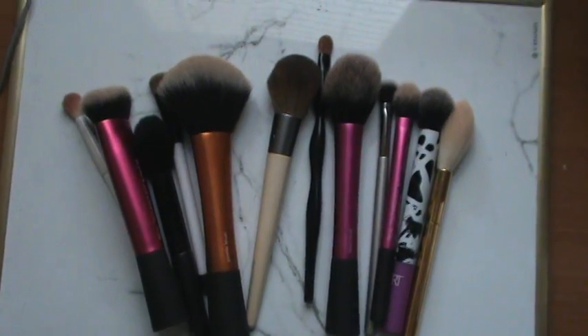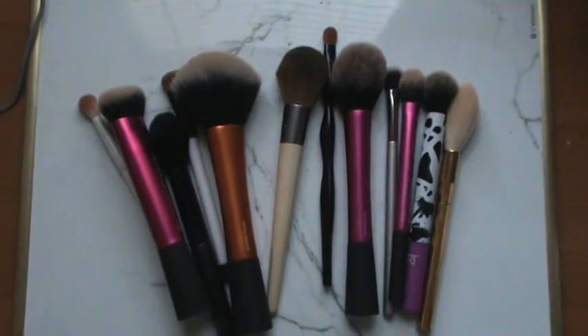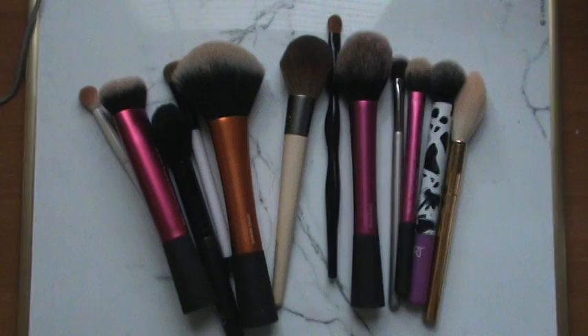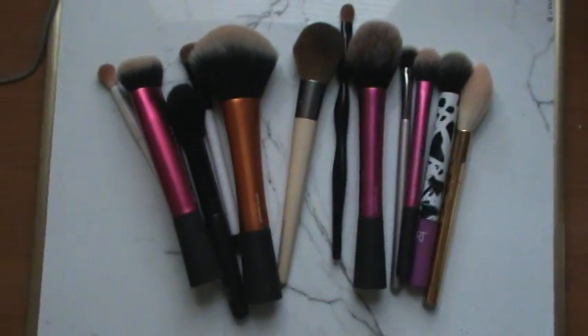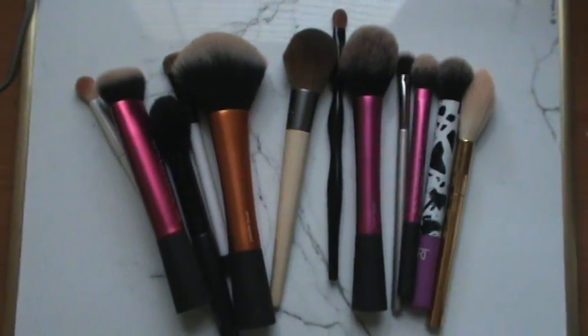Alright, so before the sun goes down and I lose my natural lighting, I'm going to be letting you guys know what my favorite makeup brushes are. My actual brush collection is about 1.5 times the size of what you're seeing in front of me, but I picked out my favorite brushes for doing a full face.